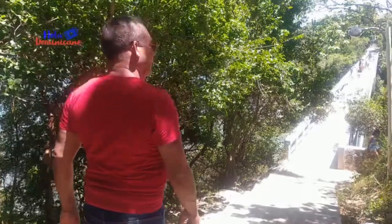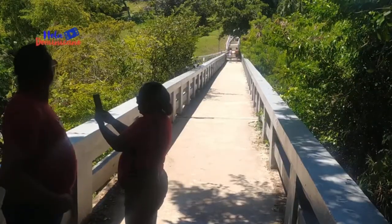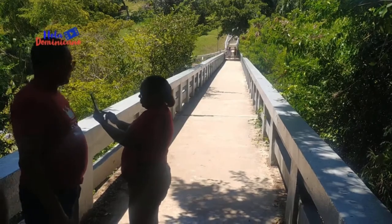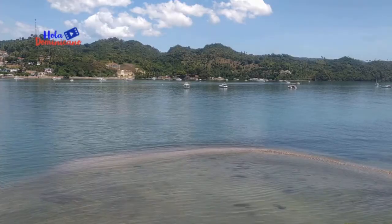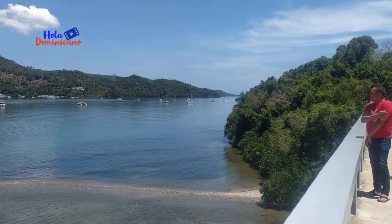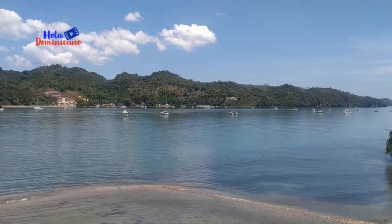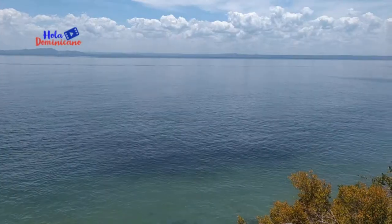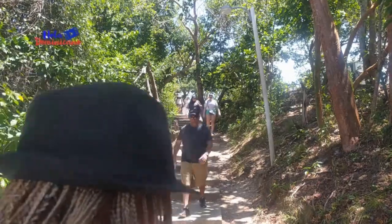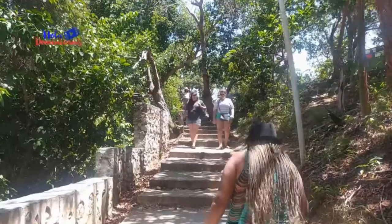Ahora tenemos que recorrer 550 metros para llegar al Cayo El Vigía. Durante todo el recorrido la vista es impresionante. Se puede ir apreciando al fondo el malecón y el muelle de Santa Bárbara de Samaná, y del otro lado la hermosa bahía. Pero esta travesía apenas inicia.